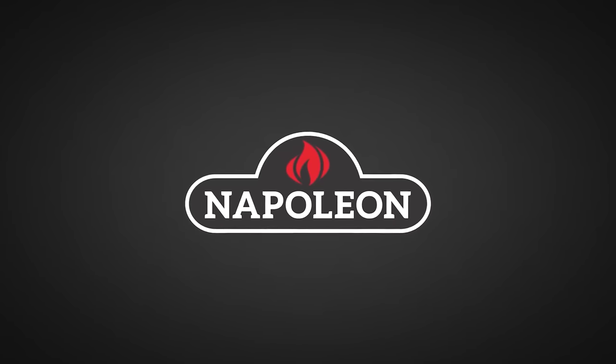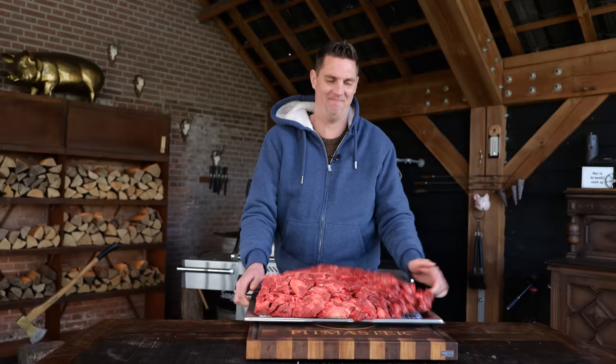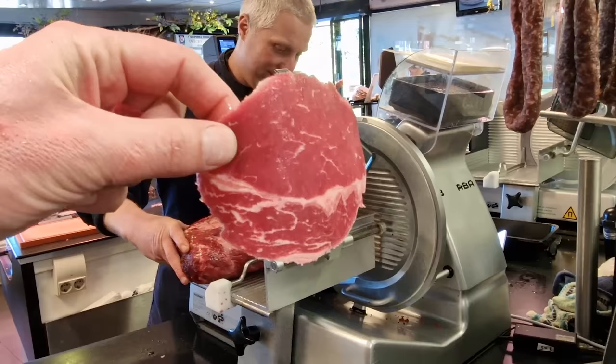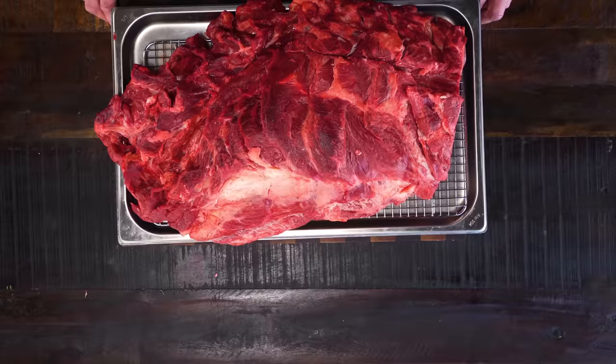Big thanks to Napoleon Grills for sponsoring this episode. I robbed my butcher in broad daylight and he didn't even notice. One of my favorite butchers became my personal friend, and when I showed up at his shop I was looking for something big that feeds loads of people and would be perfect for my barbecue — without costing me an arm and a leg. This is what I took home.